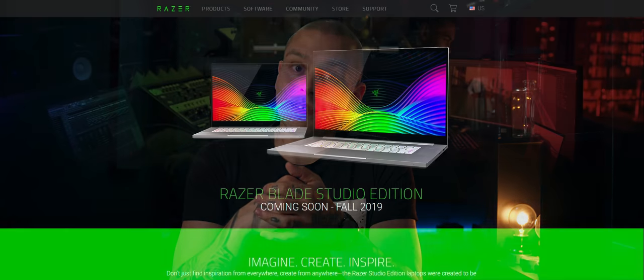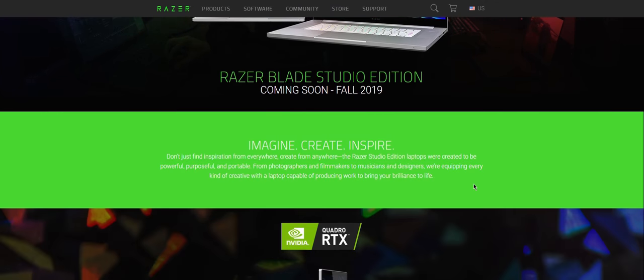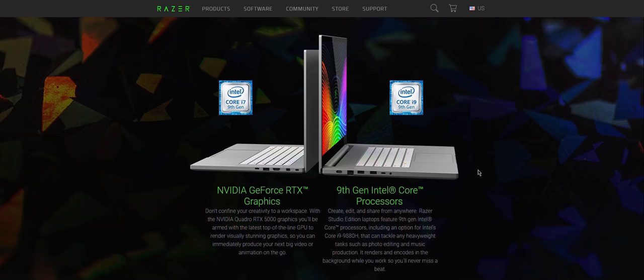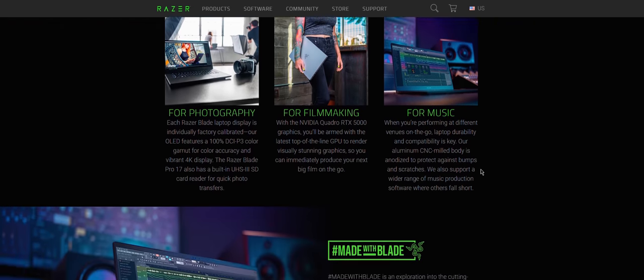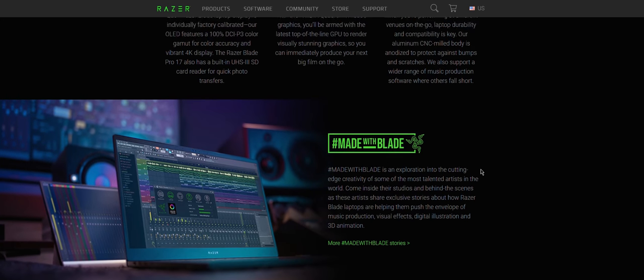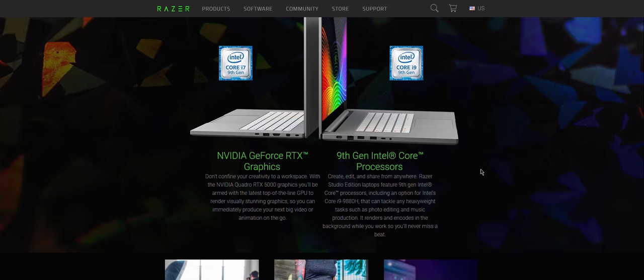Razer is officially targeting the creative market, and the proof is the latest news about Razer's new Studio Edition laptops. If previously we got used to powerful Razer gaming solutions, this is a completely different level. Studio Edition laptops will be equipped with Quadro RTX 5000 GPUs and top-of-the-line CPUs. If this sounds interesting, I encourage you to find full specs and details about those new laptops.